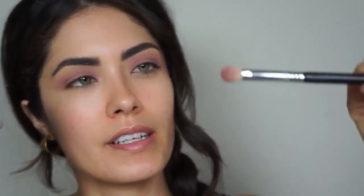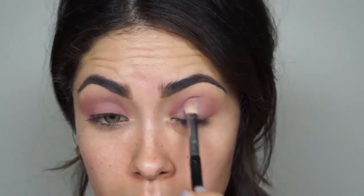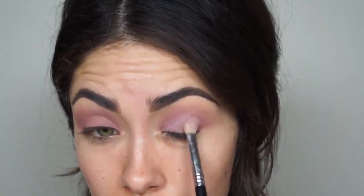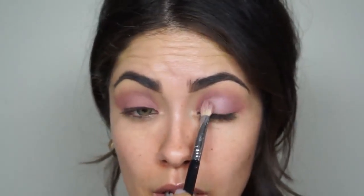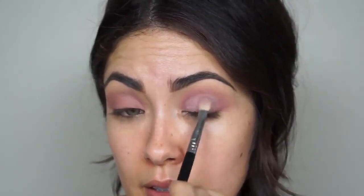Now I'm picking up that same Kari shadow on the Sigma E25 brush, but this time I'm spritzing it with water and packing it onto the lid. The beauty of these dual intensity shadows is that they're meant to be wet — you can literally soak them and they'll go back to their original formula. You can see the difference: dry in the crease, wet on the lid — it adds a metallic sheen. It's like a two-in-one, or even three-in-one since you can use them as cake liner.